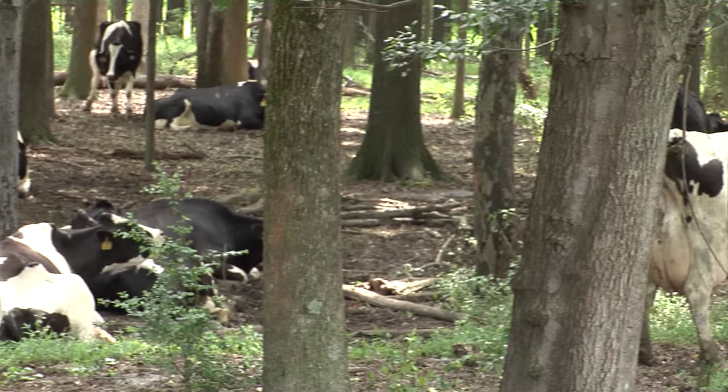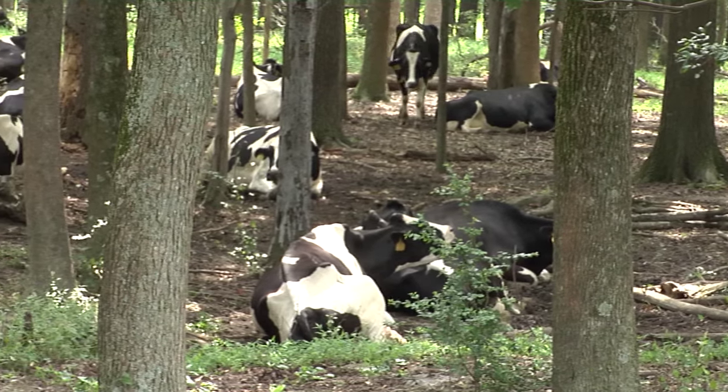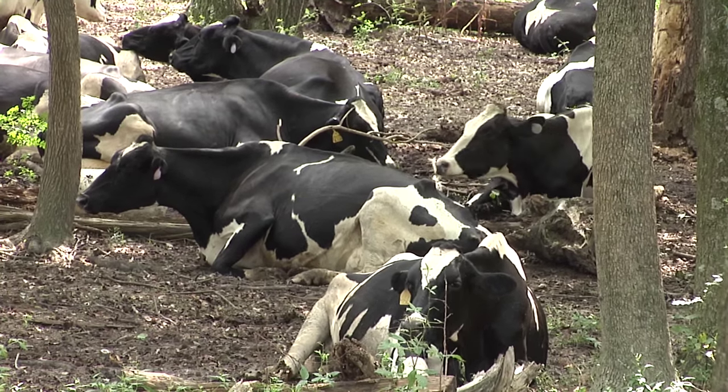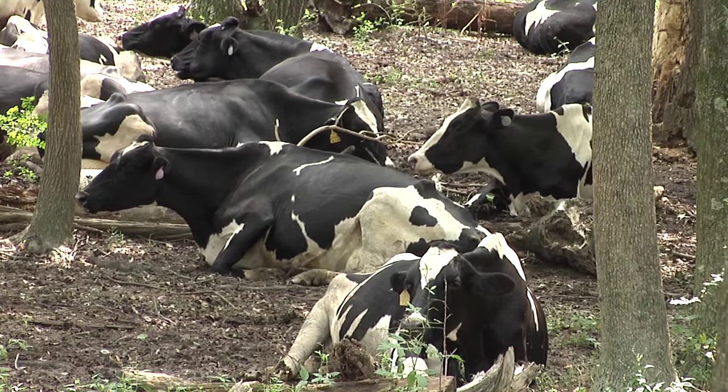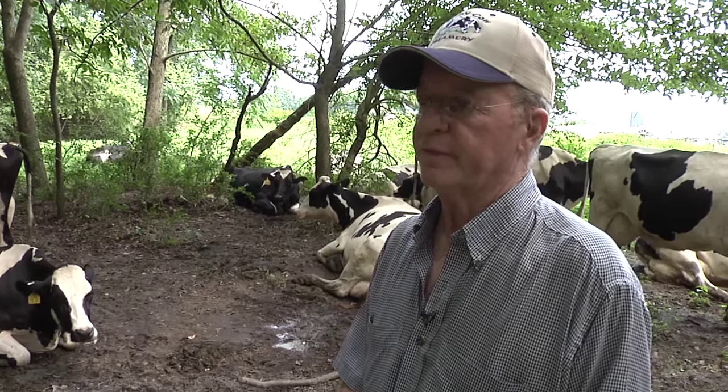They milk about 77 pounds per head per day average, and that's for a grazing herd. But grazing grass, they wouldn't be doing that — but grazing April quality forage is a whole big difference right there.